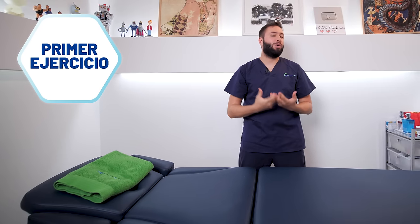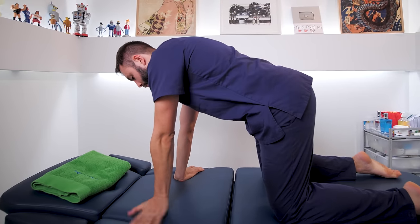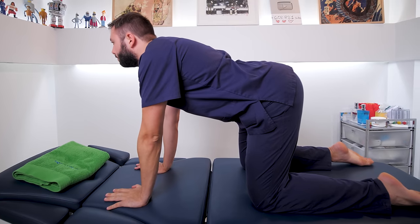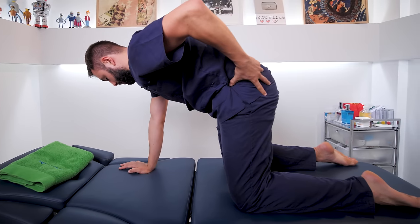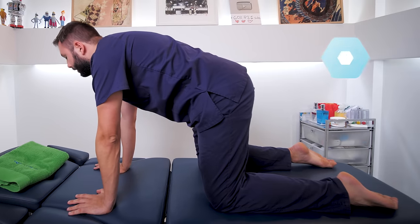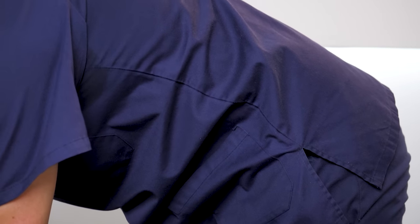The first exercise is the cat-camel. We get on all fours and block our arms so that our elbows do not move. When we take a breath, we mobilize the pelvis, increasing the lumbar curvature as much as we can, and we bring the head upwards while releasing the chin to the chest, then make the opposite gesture bringing the pelvis forward as much as we can. We will perform this exercise in three sets of ten repetitions, as it is a very good exercise to mobilize the whole lumbar area and the nerve root.